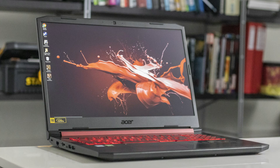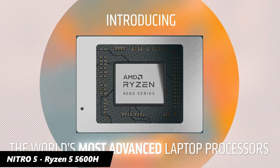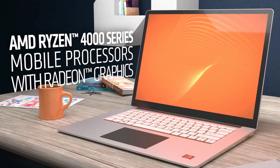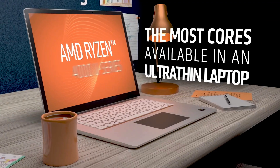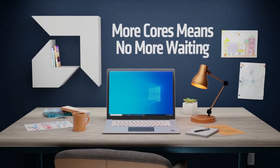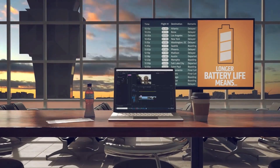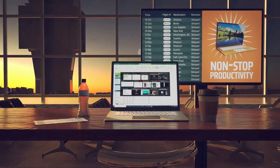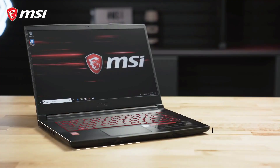The Nitro 5 comes with the Ryzen 5 4600H processor, with 6 cores and 12 threads, based on 7nm fabrication, with a base clock of 3GHz and up to 4GHz boost clock speed. It has a TDP of 45W and a maximum CPU temperature of up to 105 degrees Celsius. Due to the two additional cores, the Ryzen 5 installed in the Acer Nitro 5 provides up to 50% better multi-core performance compared to the Intel i5 chip installed in the Lenovo Legion 5 and GF63 Thin.